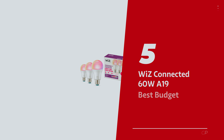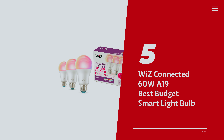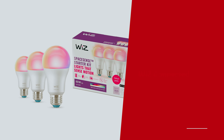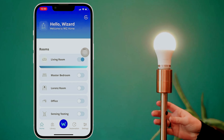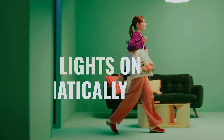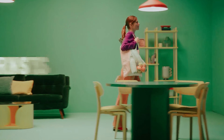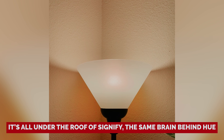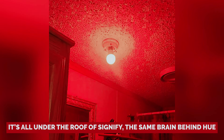Number 5: Wiz Connected 60 Watt A19 — our pick for best budget smart light bulb. Looking to dip your toes into the world of smart lighting without breaking the bank? Meet the Wiz Color Smart Bulb. Unlike those snooty Philips Hue bulbs that demand hubs and extras, this little gem plays nice right out of the box. And it's all under the roof of Signify, the same brain behind Hue.